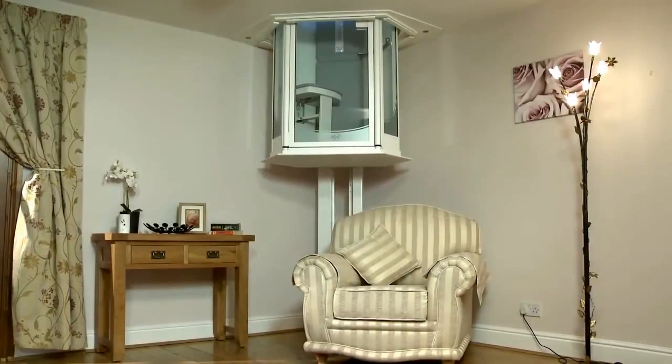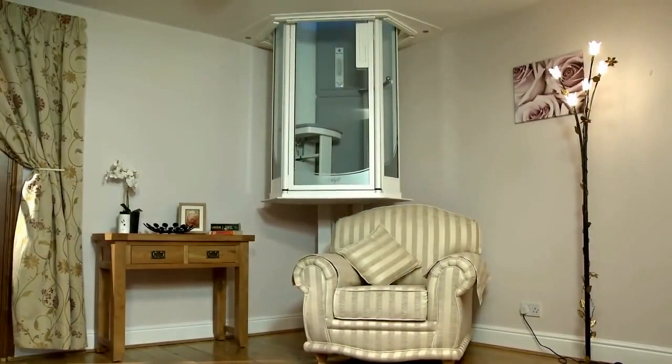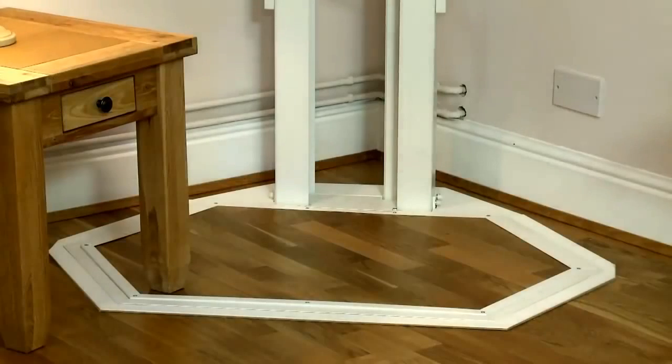If the upper or lower platform encounters an obstacle, sensors within the platform's edges will stop the lift immediately. Should anything be resting on the upper platform, the lift will not rise.